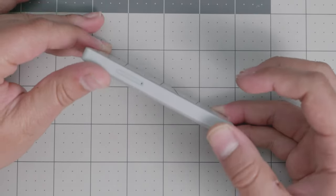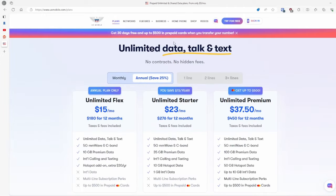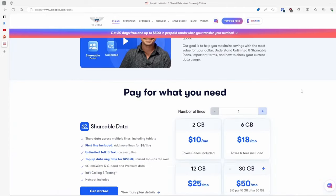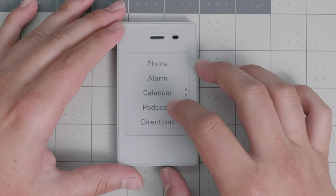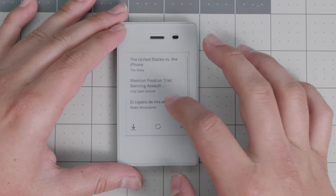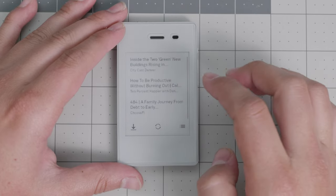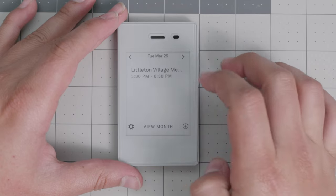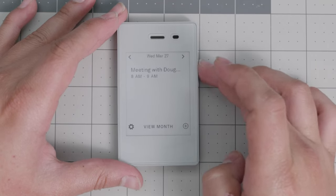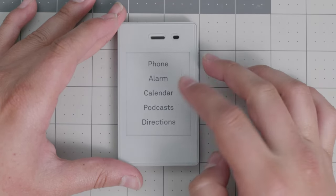I use this device with US Mobile on a specific plan called the Light Plan, which is about $6 per month if you pay annually. It has one gig of data and unlimited talk and text. This is enough for this device because it doesn't have apps consuming data all the time. The only app that consumes a lot of data is the podcasting app, and I don't actually use it on the go — I download all episodes over Wi-Fi and then listen on the go.